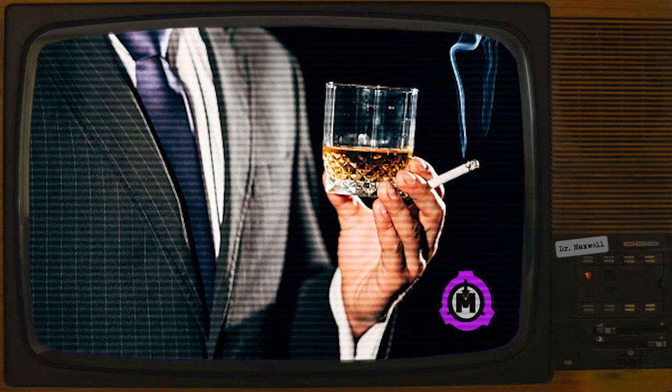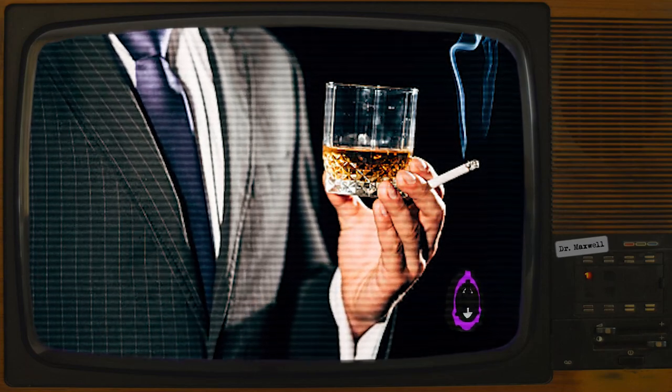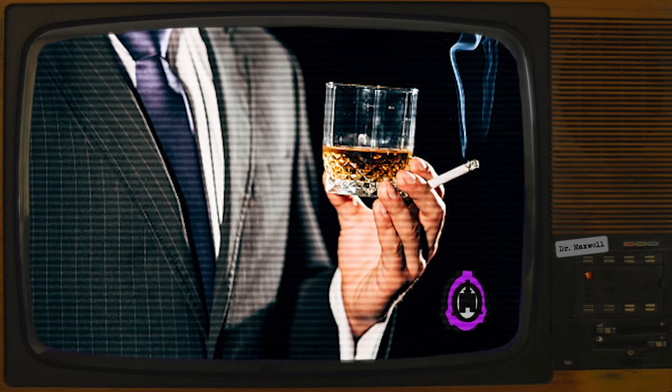SCP-209 appears to be a single malt scotch tumbler, 10 cm in height and with an 8 cm diameter at its widest point. The tumbler shows no manufacturer's marks, but does indicate signs of moderate to heavy use and light wear, including a small chip missing from the rim.